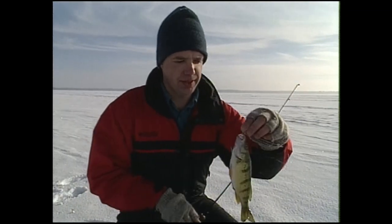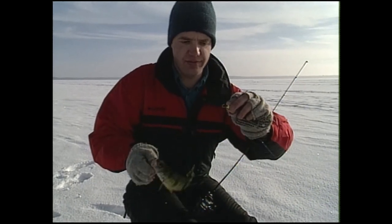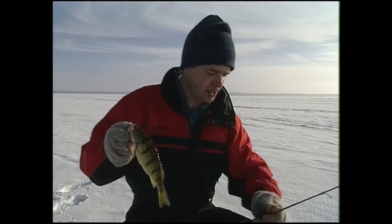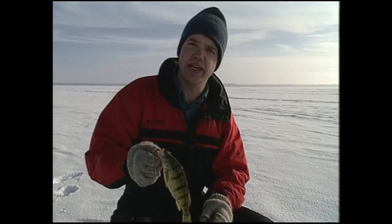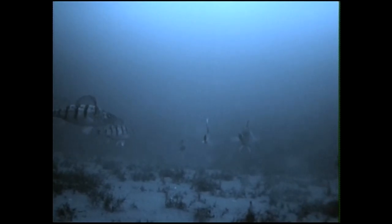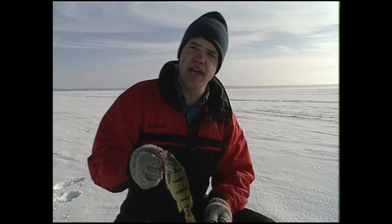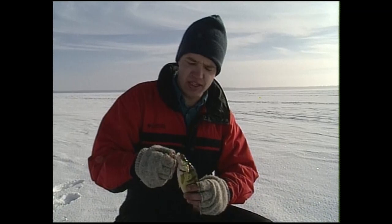That's a nicer one — this came on a leadhead jig with a tail-hooked fathead minnow. As the day progressed, the fish became a little less willing to chase. We started out with swimming lures like a jigging Rapala and flash lures like a jigging spoon, and the fish would hit those pretty aggressively. When they slow down and become more lethargic, leadhead jigs with live minnows anchored so they can't swim around much seem to produce better.